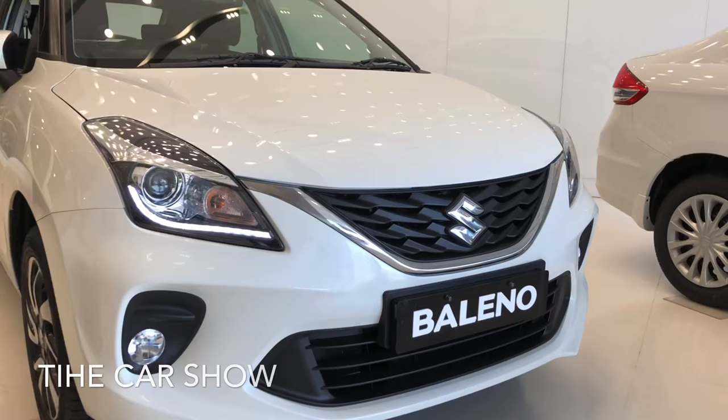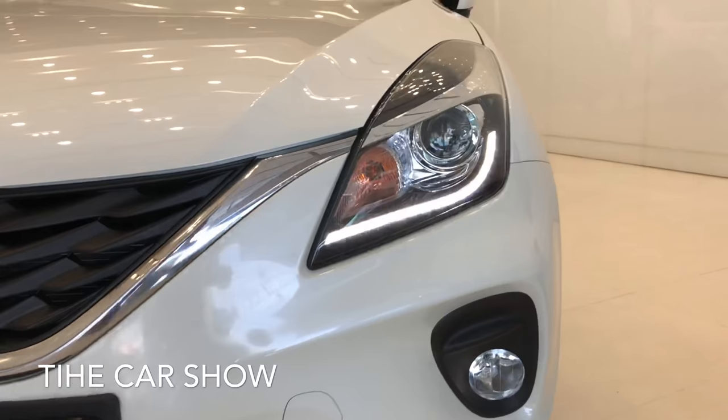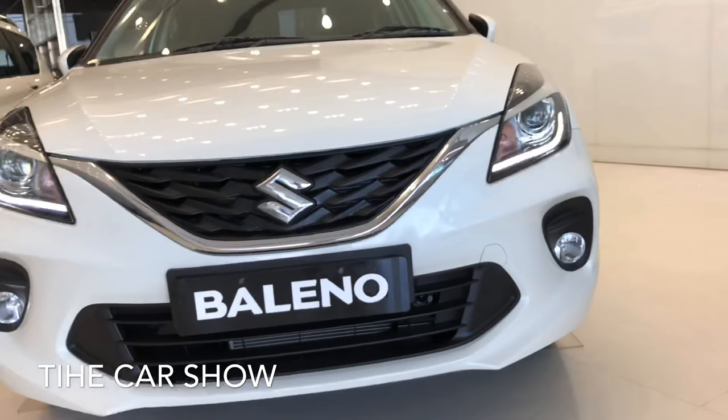चलिए कार के front से start करते हैं। Centre में आपको 3D design element में front grille मिल जाती है chrome surroundings के साथ। Headlamps में LED headlamps मिल जाते हैं, LED DRLs मिल जाती हैं और side turn indicators मिलते हैं। Headlamps के नीचे आपको fog light दी गई है। यह मरूती Suzuki Baleno 2020 का complete front look है।